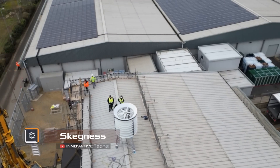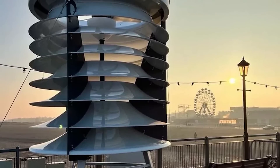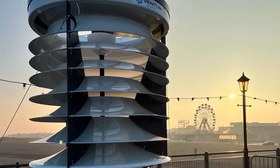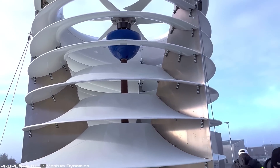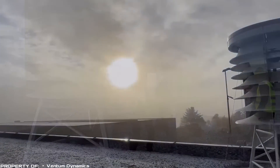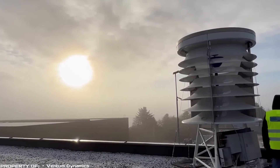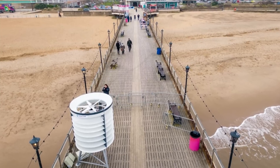Another option for an unusual wind generator is the Skegness device. This turbine stands at a height of six feet and is installed in a vertical position. According to the manufacturer, this technology will revolutionize green energy. The turbines are omni-directional, allowing them to capture wind from all directions without needing to rotate, making them low maintenance.